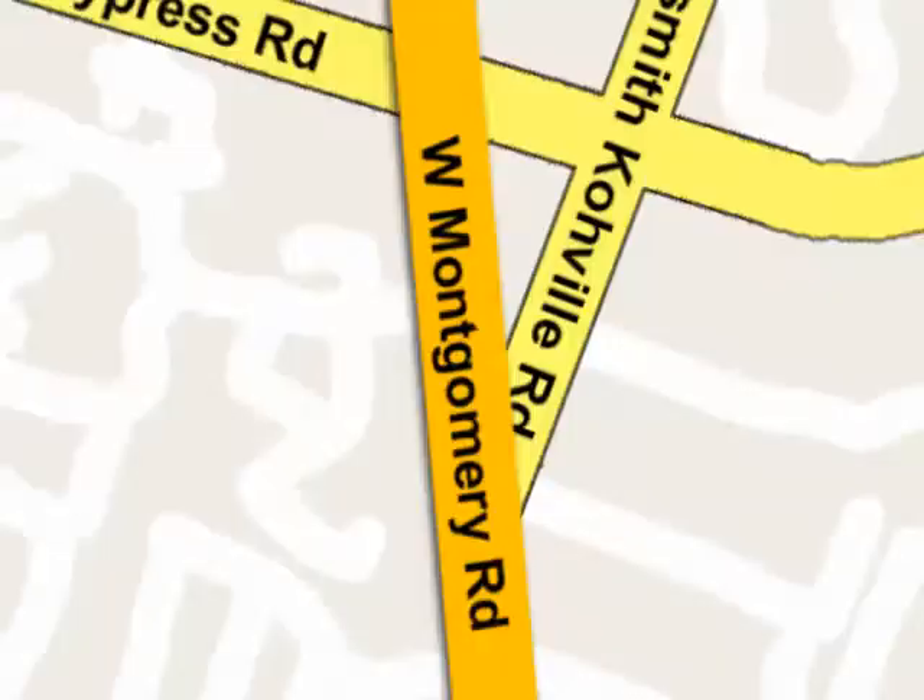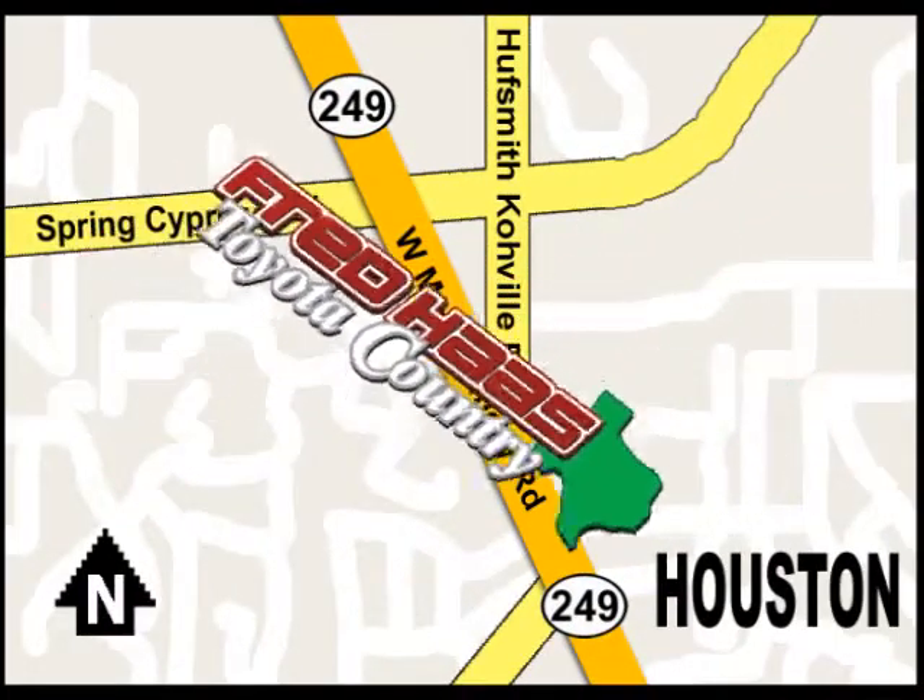Fred Haas Toyota Country, Highway 249 at Spring Cypress, just two miles north of Willowbrook Mall.